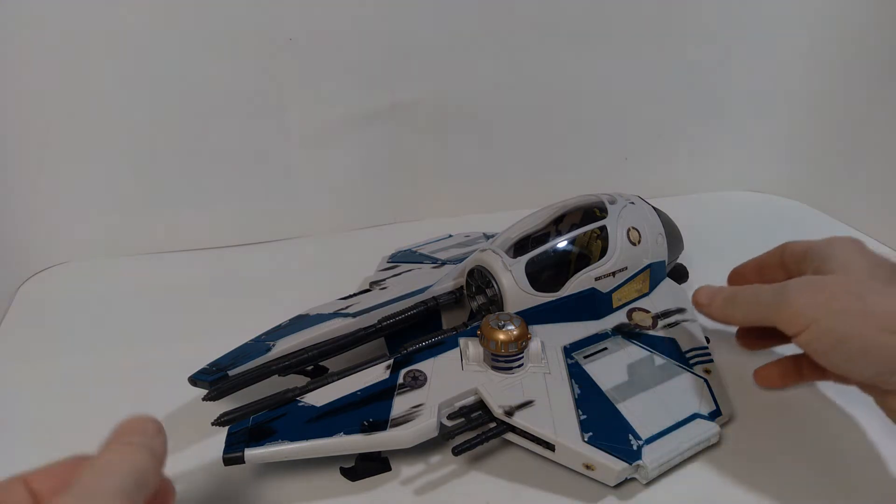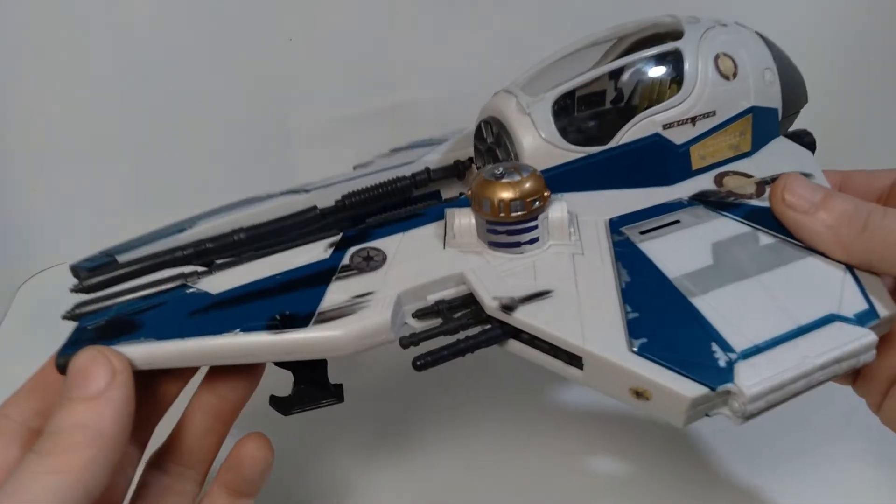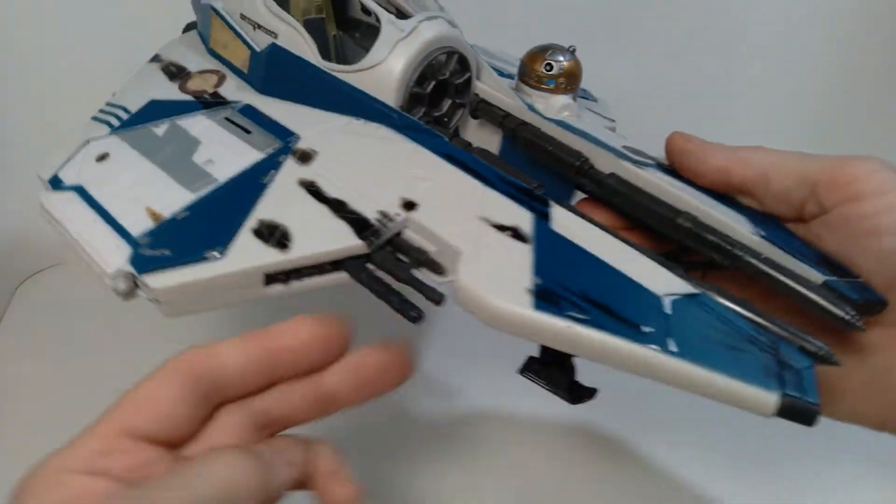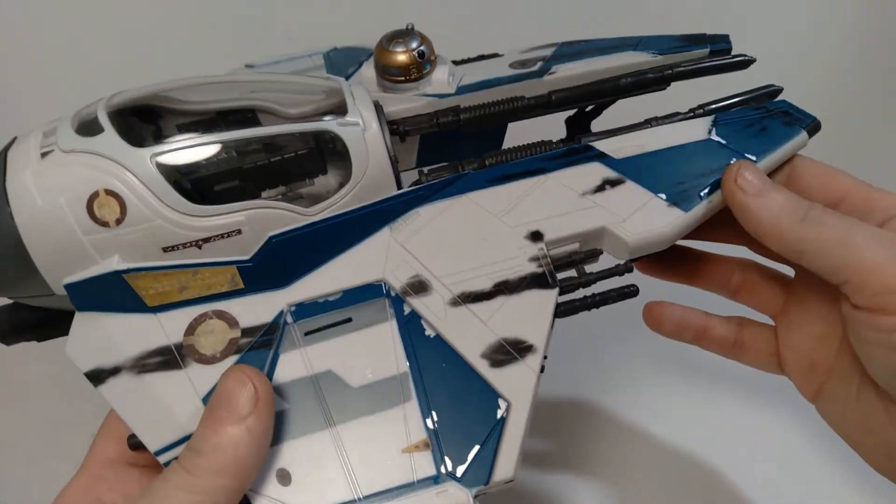Hello everyone, welcome back to the channel. So today we're taking a look at another action figure vehicle, and the one we're looking at today is Obi-Wan Kenobi's Jedi Starfighter from Episode 3, Revenge of the Sith.